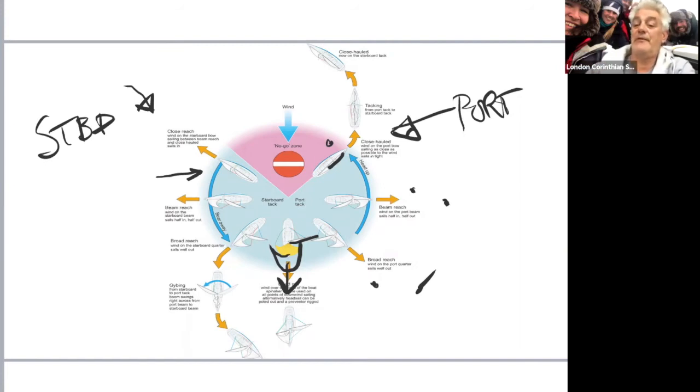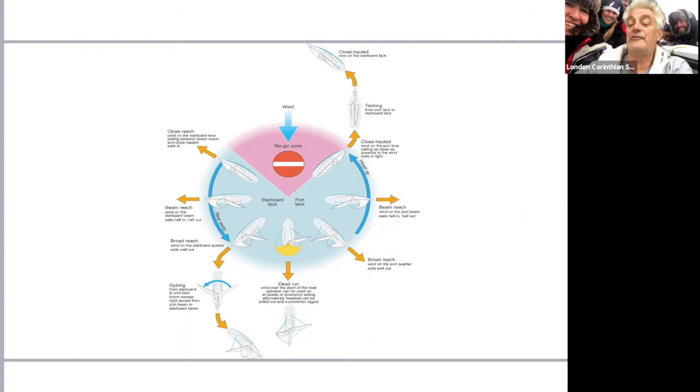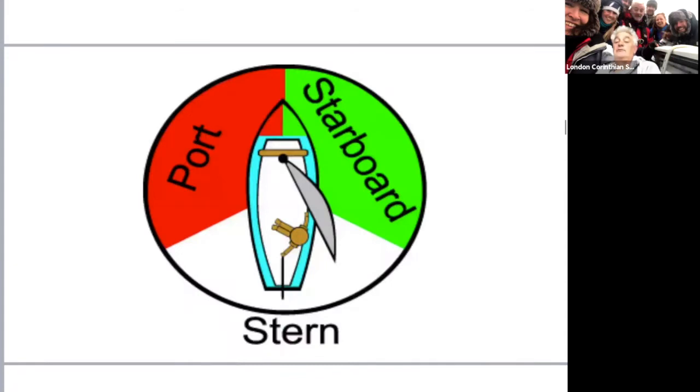We'll move on to collision regulations now. These are regulations for all of us, wherever we are, in any boat, anywhere in the world. There will be collision regulations and they all apply at all times. There are a few nuances when we start to move on to racing, but not these definite solid four or five rules.